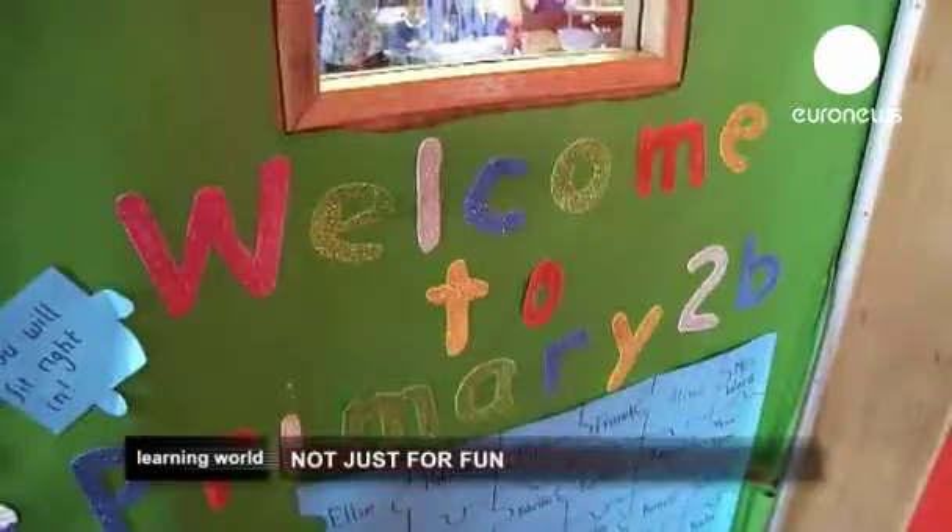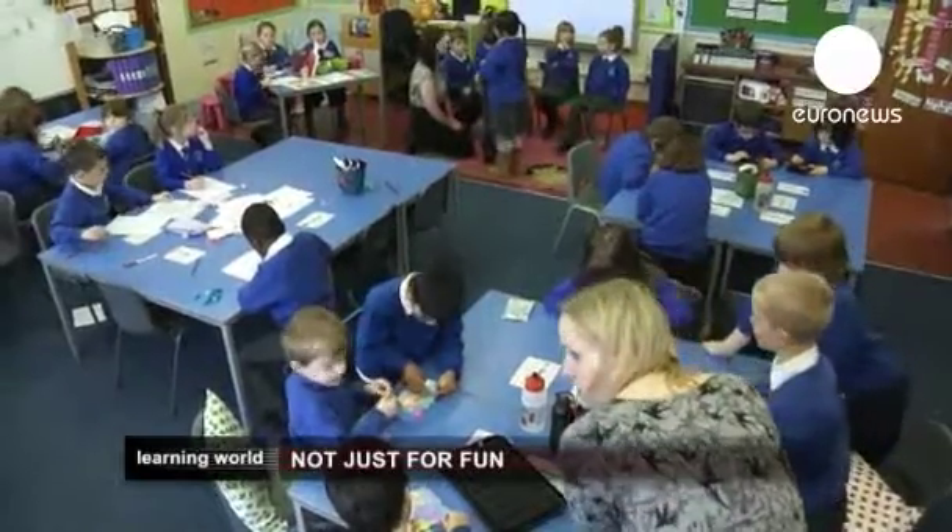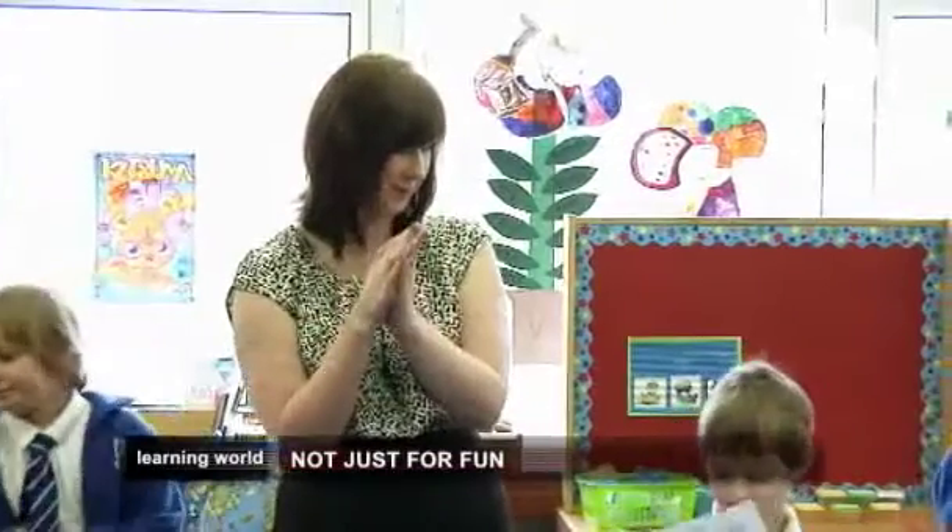At this primary school near Edinburgh, these six-year-olds are learning all kinds of skills while playing games in the classroom.